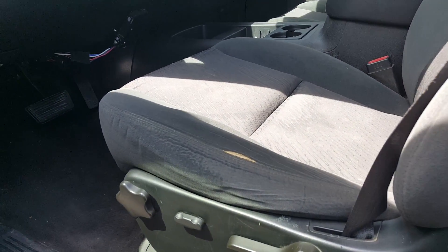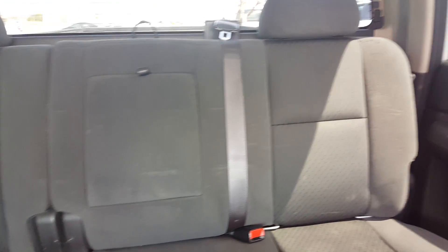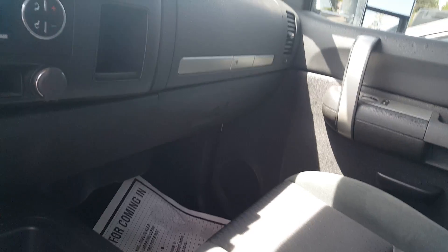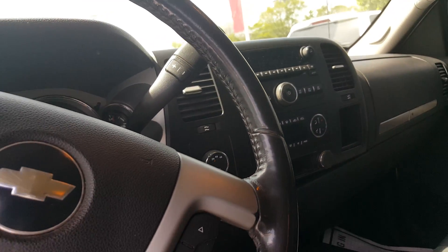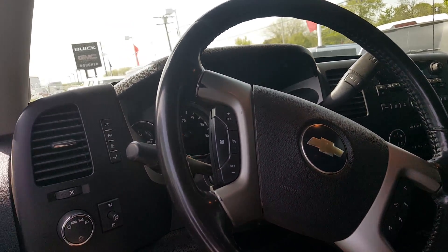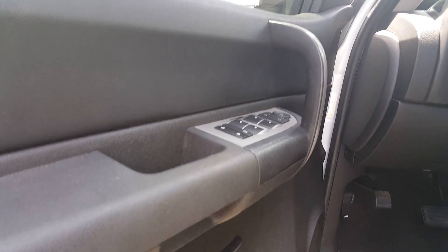Inside the vehicle is an ebony cloth interior, kind of a dark gray. Seating for five. The back seats do roll up to give you extra storage. Center console here. Dual climate controls. Also has OnStar that you get for three months and XM Radio that you get for three months as well.